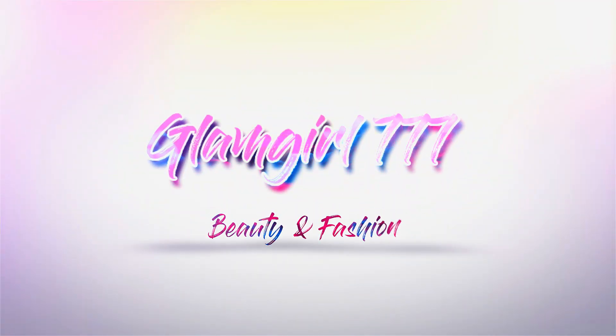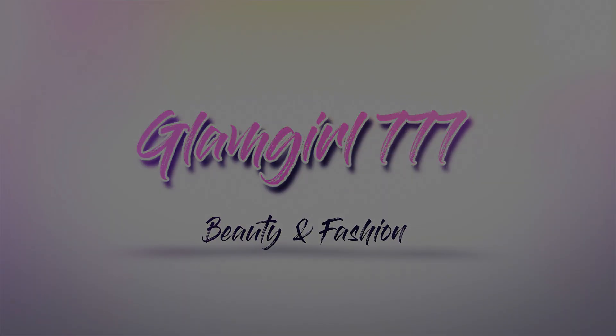Today is all about pocket bags. Hey guys, it's April and welcome back to my channel.